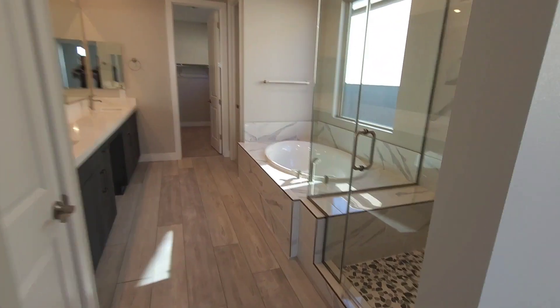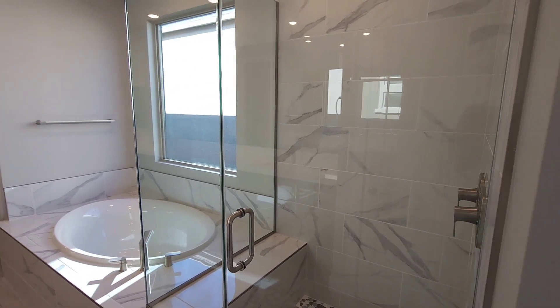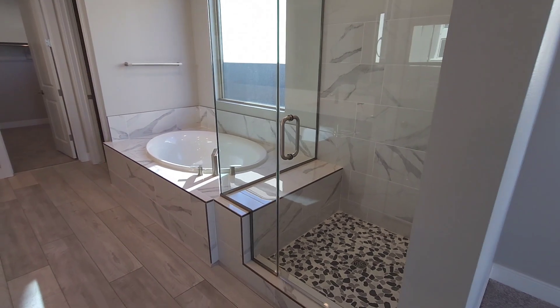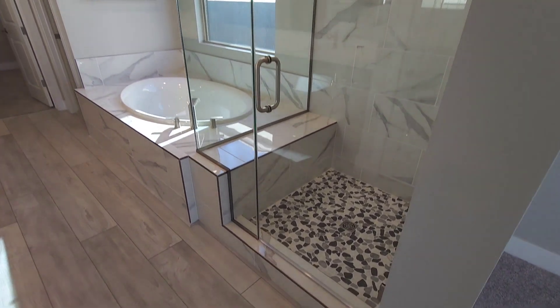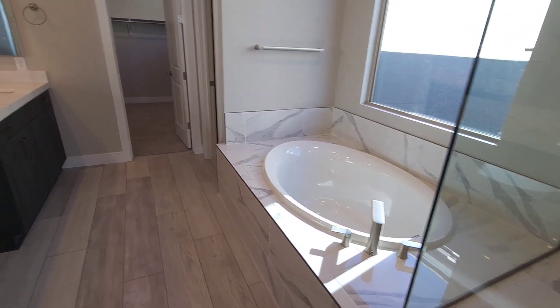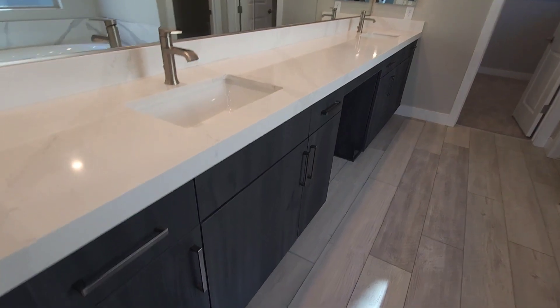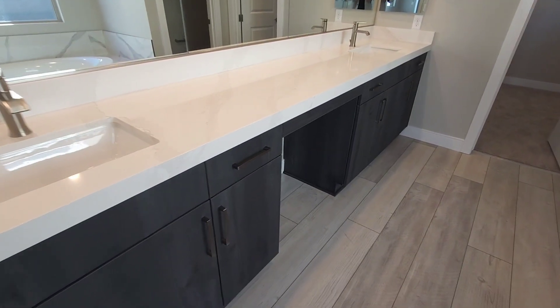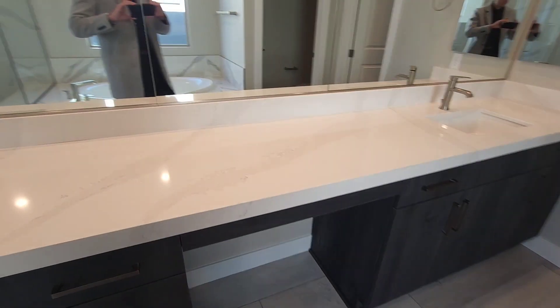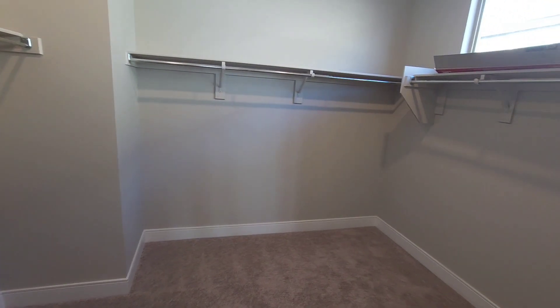They upgraded the master bathroom very nicely as well. You've got your frameless shower right here with nice custom tile. Huge beautiful tub, and over here they kept with the white quartz, custom cabinets, your vanity spot, dual sink, and your beautiful walk-in closet.